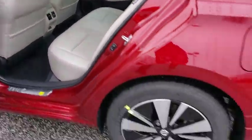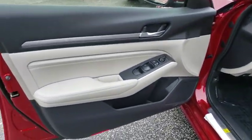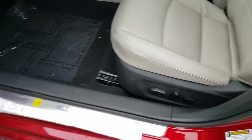Power windows, rear window defroster, compass, heated front seat, security system, heated steering wheel, power moonroof, overhead console, brake assist.